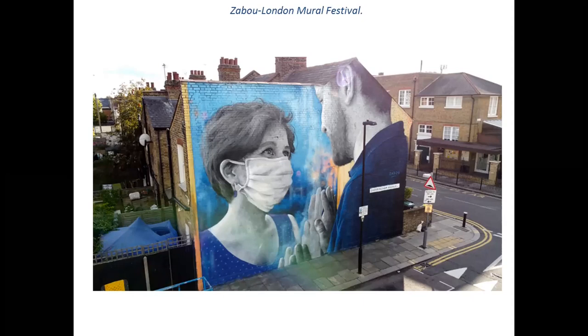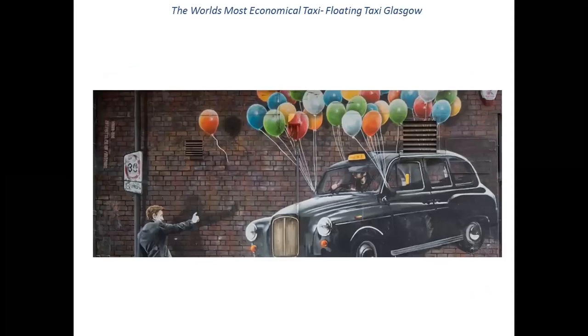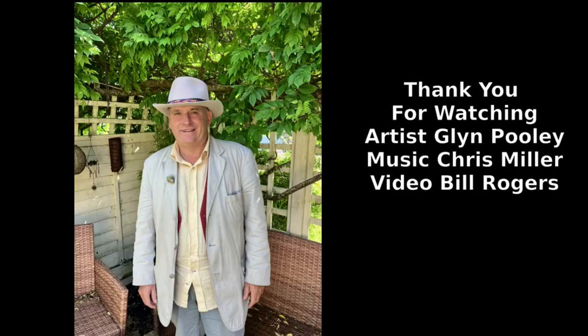And a humorous one to end on — in Glasgow, the world's most economical taxi, run by balloon power. There's a joy in that. You can have fun with murals as well. They're not all big political statements. They're about overcoming things, yes, but also about entertaining, uplifting, sharing, and just making the world a brighter, more interesting, intriguing place to be in. If you like this video, don't forget to subscribe and click the bell notification. Thank you.